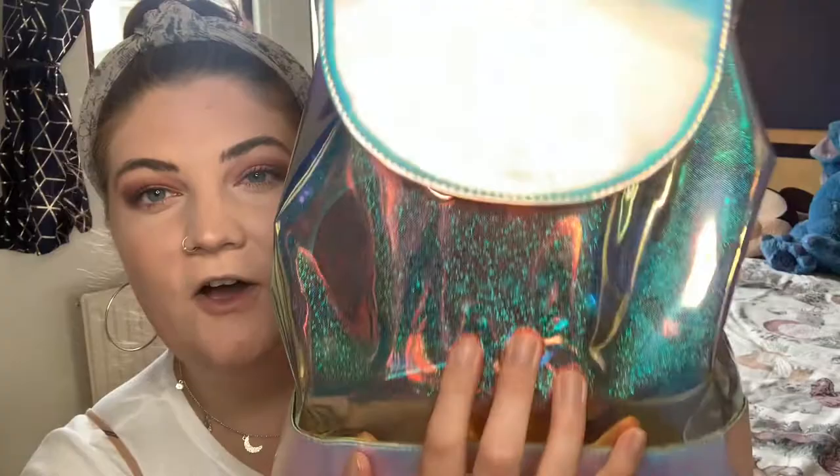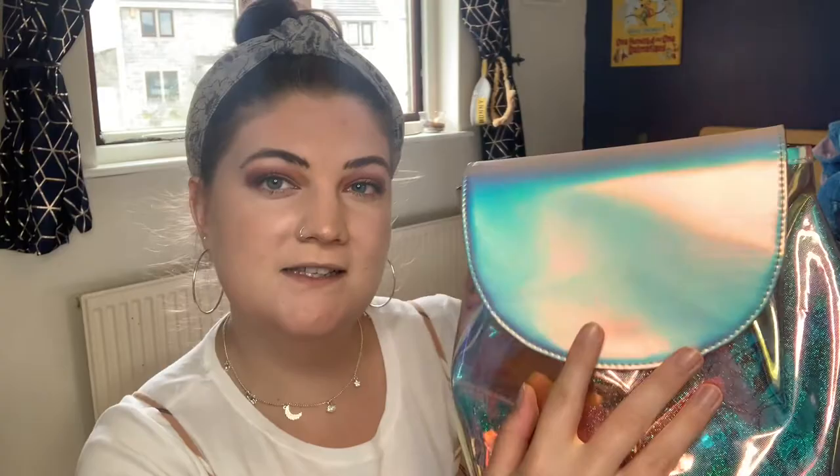The bag that I like to use is this one, which is just from Skinny Dip. It is a little rucksack and I think it was about £14. Considering that I use it pretty much every day, I thought that was really good value. It has sort of a glitter holographic kind of body to it and then this really nice metallic feature on the top and the bottom.